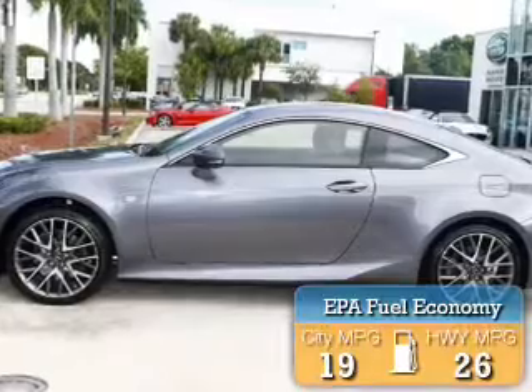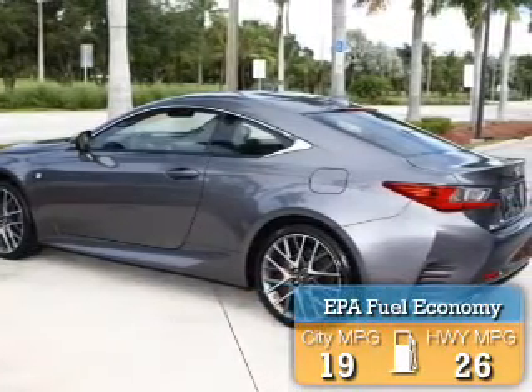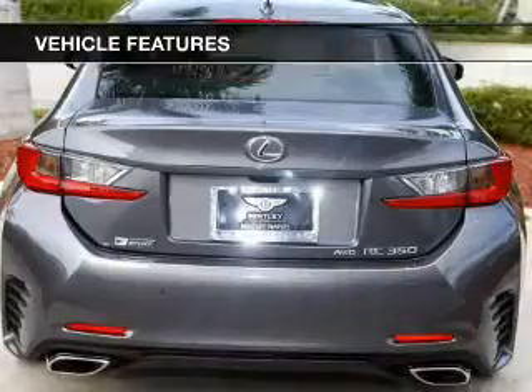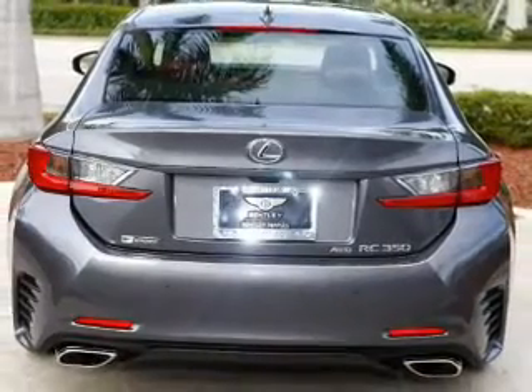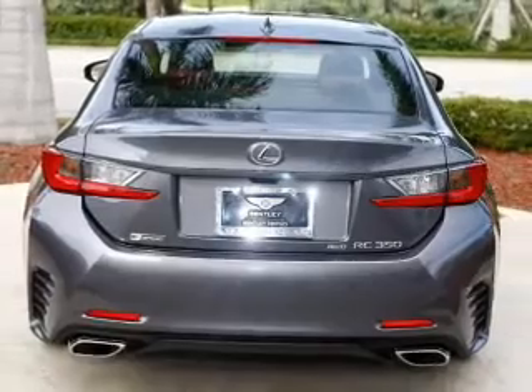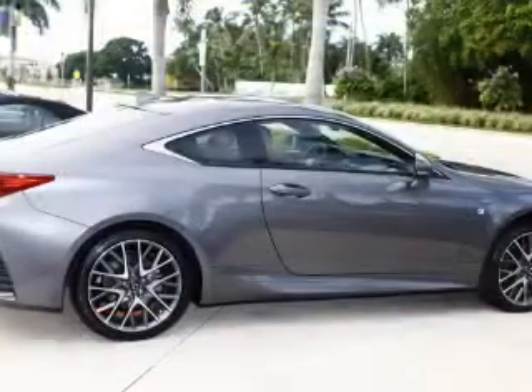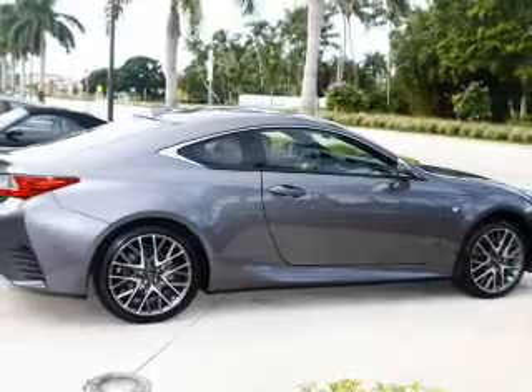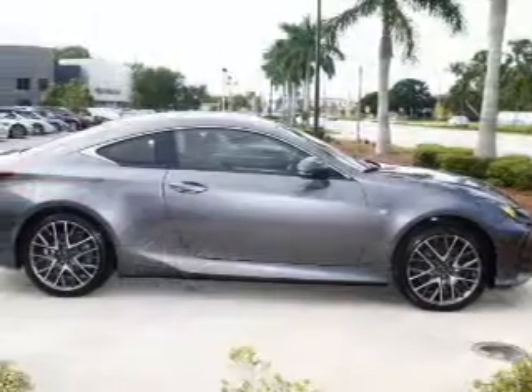Great fuel efficiency saves you money by requiring fewer trips to the gas station. The features include internet connectivity, heated seats, Bluetooth connectivity, Sirius XM satellite radio, digital radio, digital audio input, and auxiliary input, steering wheel controls, aluminum rims, and auto-dimming mirrors.